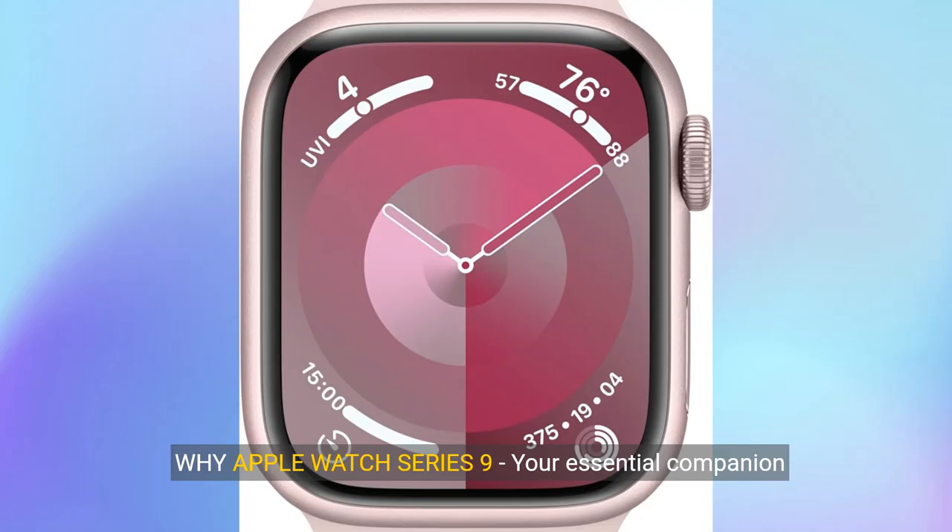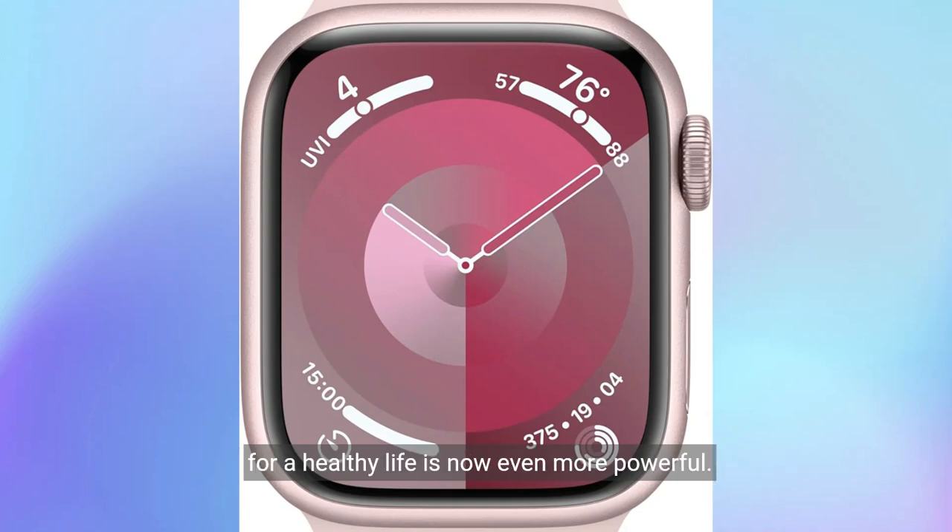About this item — why Apple Watch Series 9? Your essential companion for a healthy life is now even more powerful. The S9 chip enables a super bright display and a magical new way to quickly and easily interact with your Apple Watch without touching the screen.